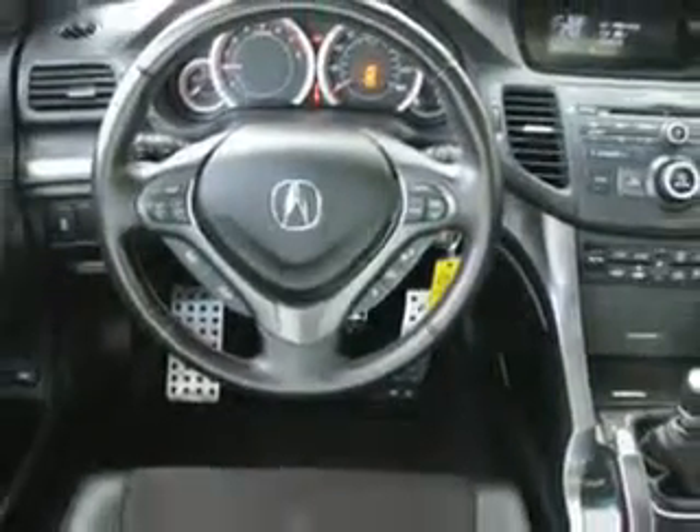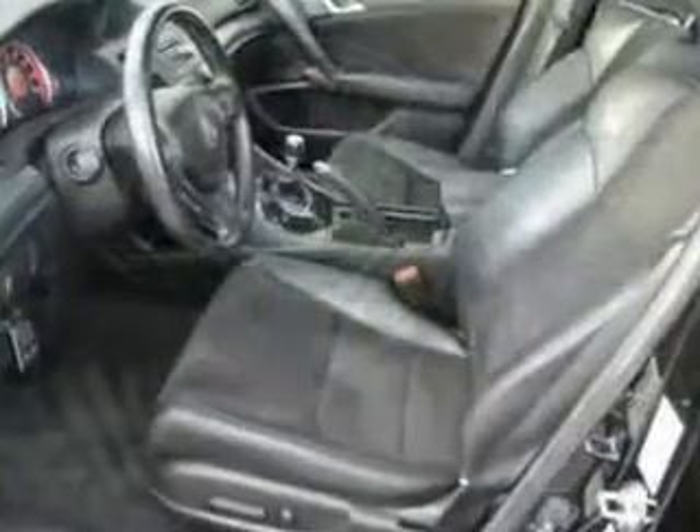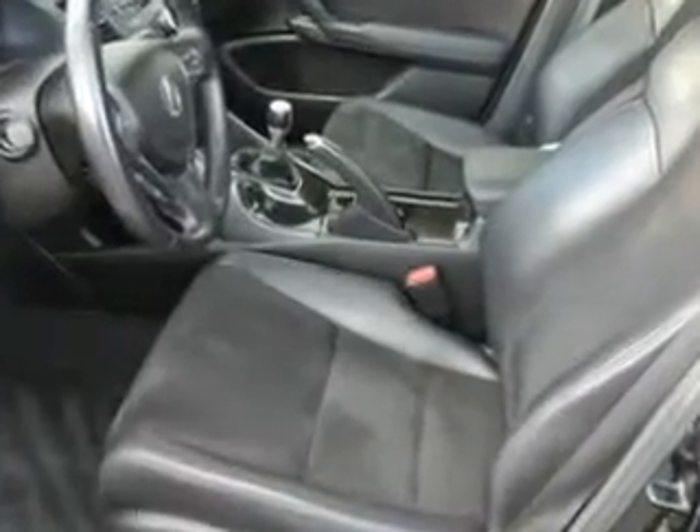And much more. Enjoy the drive and have peace of mind in this 2012 Acura TSX. See us at Woodfield Acura today.